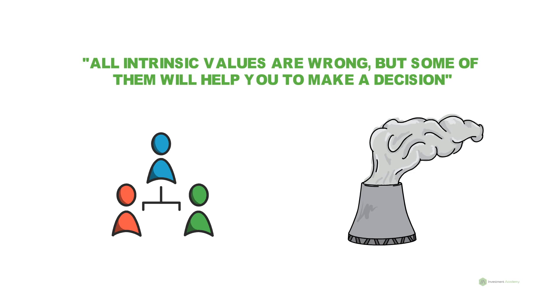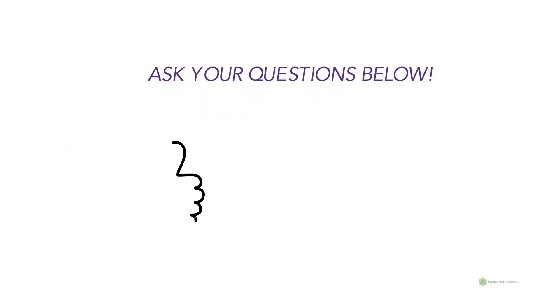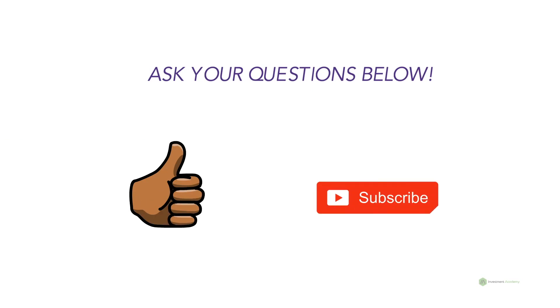We have attached the Excel file in the description below — download it and play around with it. Hope this video was helpful. If you have any questions, ask in the comments section below. If you liked this video, give us a thumbs up, as it really motivates us to create new videos. Also, subscribe to our channel to get notifications when we post a new video.